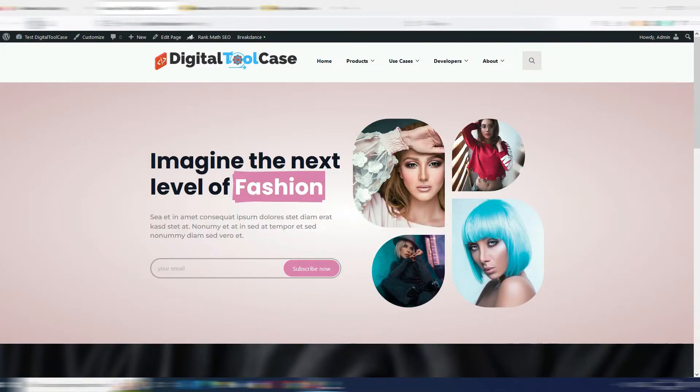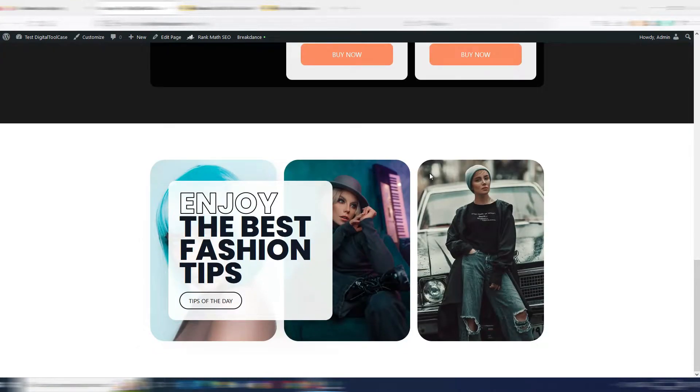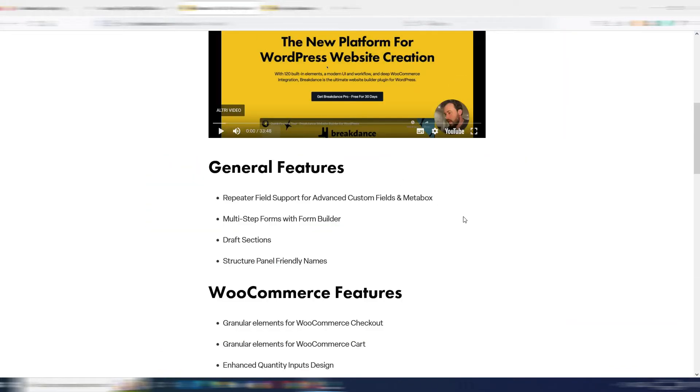Let me update and reload the page. As you can see, there was my animation when the page loaded — and here I have my sections, including a really good slider.